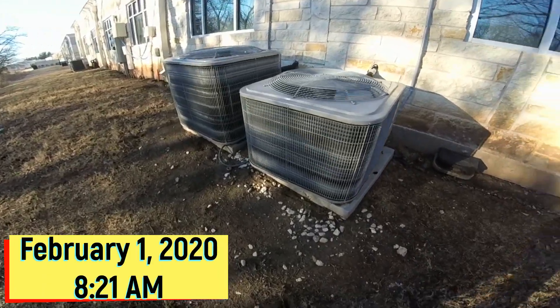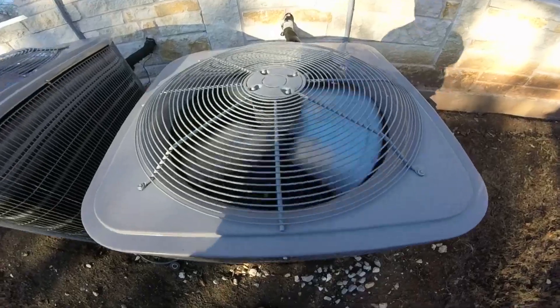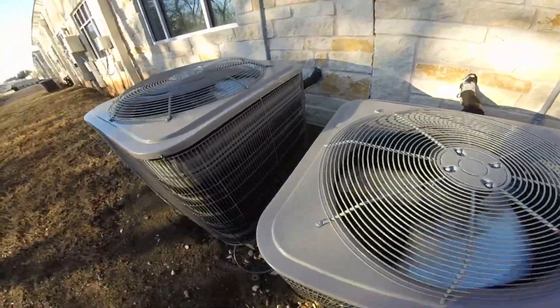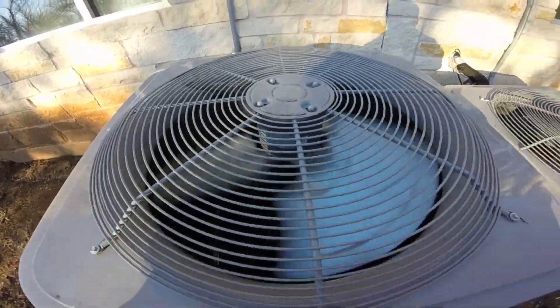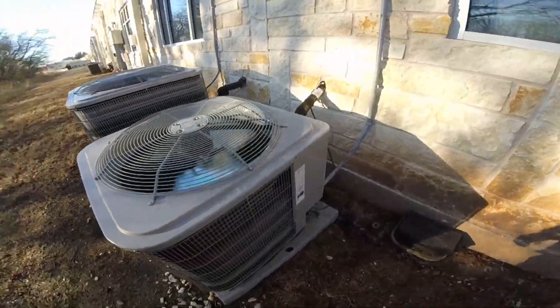Here we have two Carrier Comfort Series heat pumps running in heat mode, both frozen. I don't plan to wait around for a defrost, but figured I'd get a video of them running.